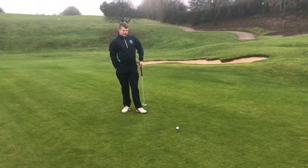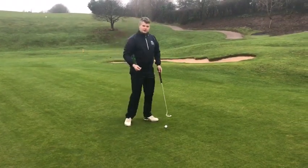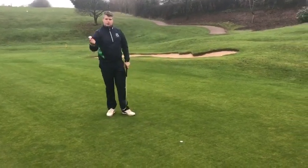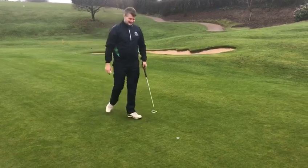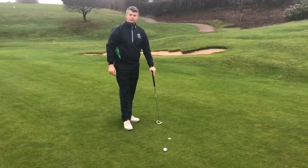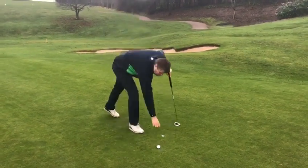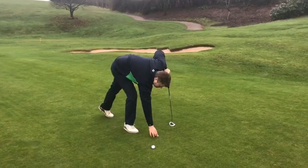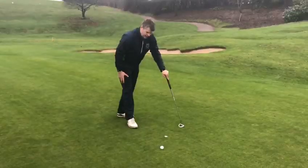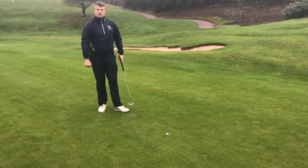That can also happen with a ball marker. So let's say for example the ball marker is on the green. Sometimes if you've got a ball in your hand you might accidentally drop it and move the ball marker. Again, that's no penalty, but you must replace the marker. So I'd move the marker back to about there — okay — then I can pick up the ball and continue as normal.